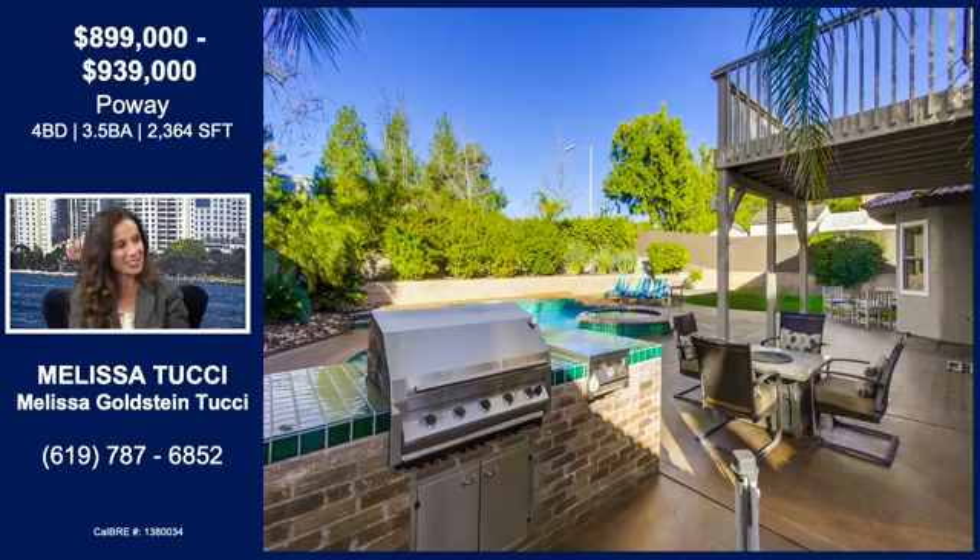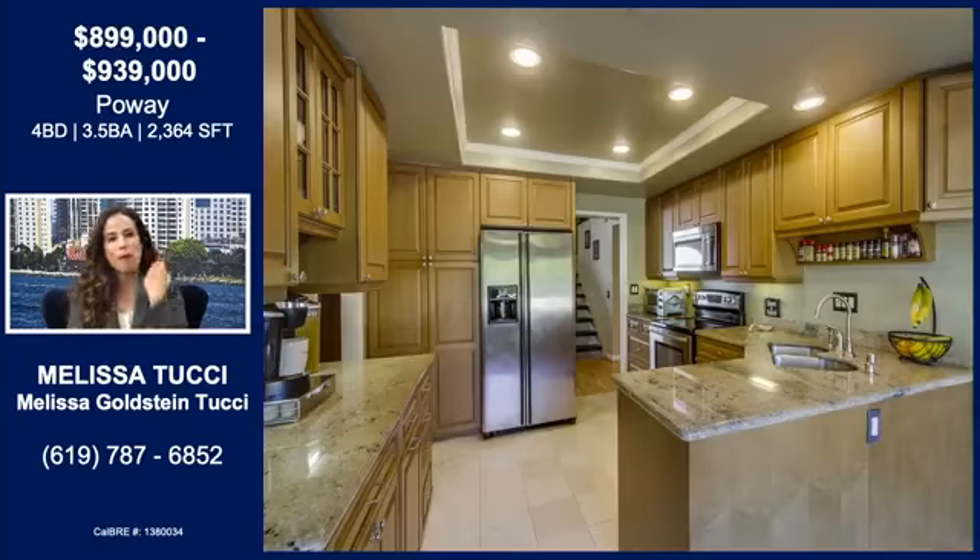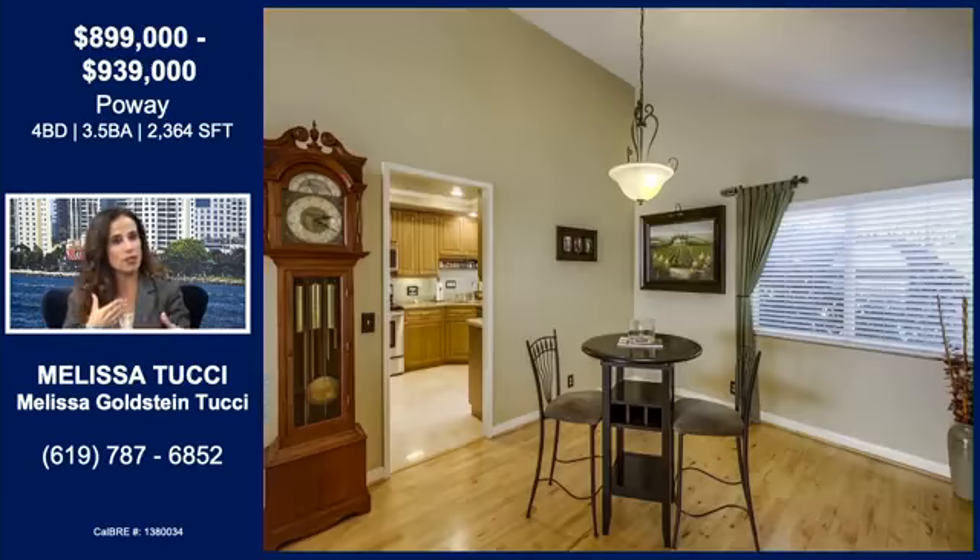Let's take a look at the kitchen. The kitchen is beautiful — recessed lighting, maple cabinetry, granite counters, stainless steel appliances. This is a meticulous home; the owner really has an attention to detail. You also have an eat-in kitchen, and right off of that is a separate dining area as well, which is really nice.